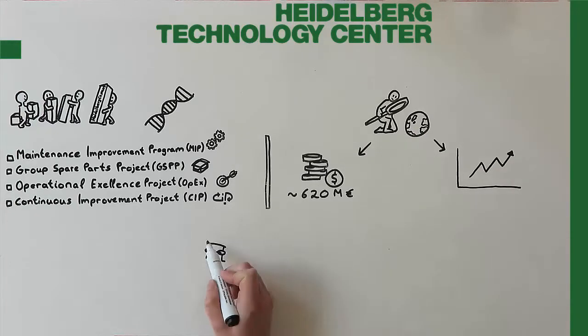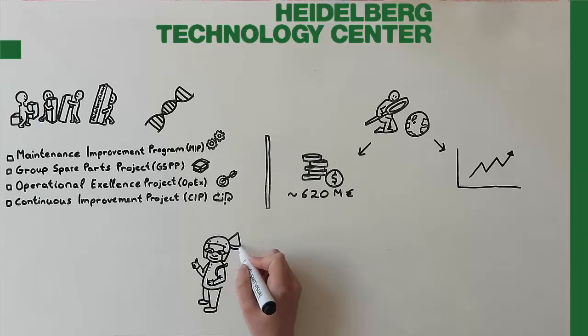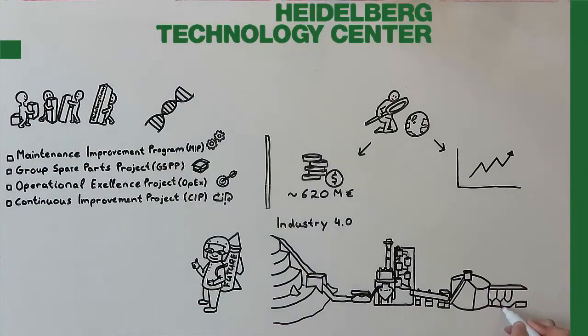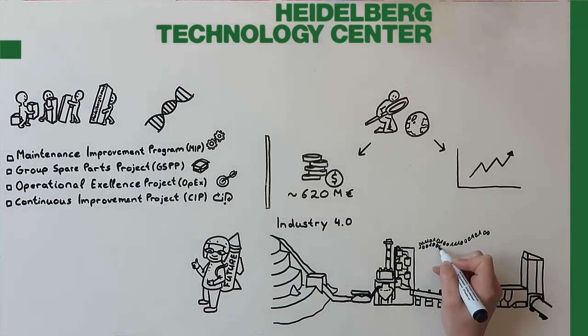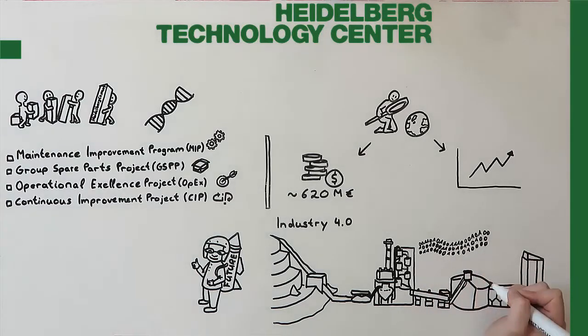Besides the involvement in engineering and operational support on a global level, global HTC is also working on the future with different concepts towards Industry 4.0, such as remote monitoring and assistance, remote condition-based maintenance CBM, and telematics on yellow machines. Ultimately, the use of big data analytics combines all the information, providing a predictive model to achieve the smart cement plant status.